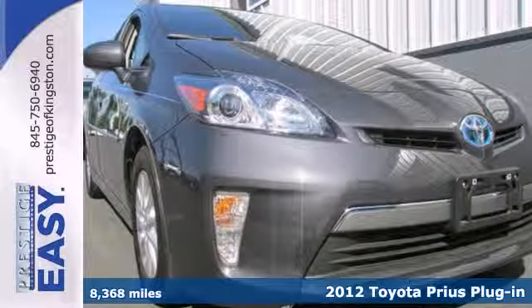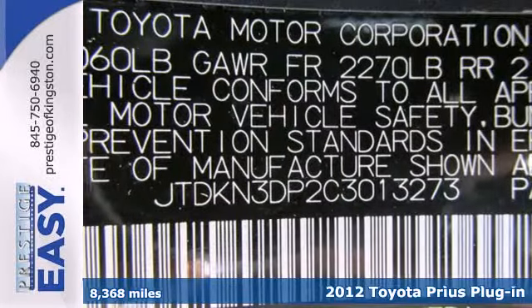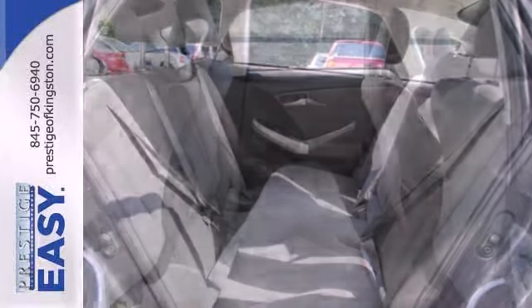Here's a 2012 Toyota Prius V. This hybrid comes with a universal remote transmitter, overhead console with storage, adaptive cruise control with a pre-collision system, as well as the added convenience of a push-button start, hill start assist and a backup camera.